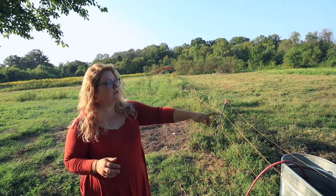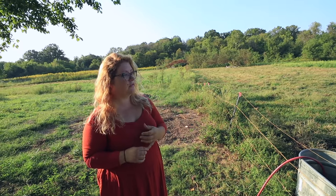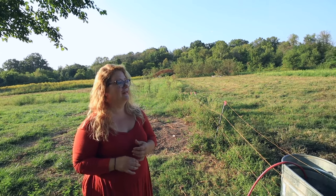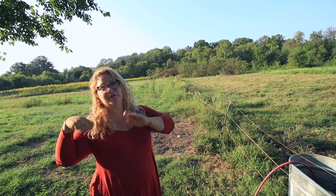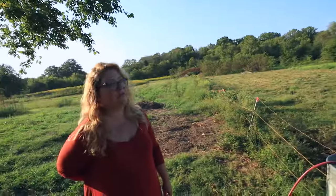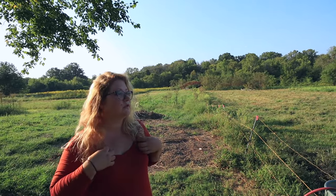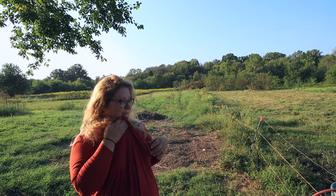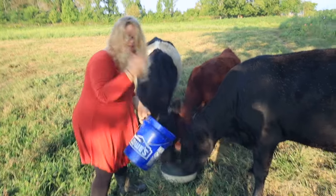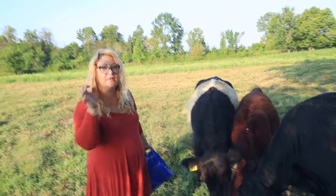I'll feed them their alfalfa and their garlic and stuff today. She's like, where's my alfalfa? And then I'll put the bacon grease over their eyes — just a schmear of it — and it helps with the flies over their eyes, it keeps the flies away. Which is really weird because you would think it would attract flies, but it works. So this is alfalfa mixed with garlic and a mineral mix, and I usually add kelp too, so you get lots of different minerals.